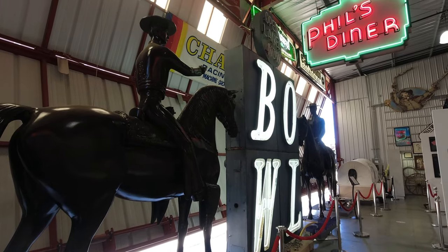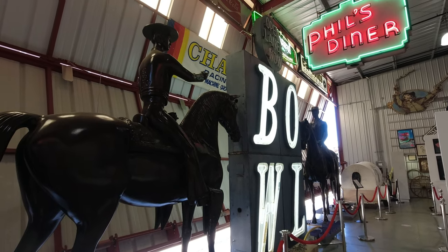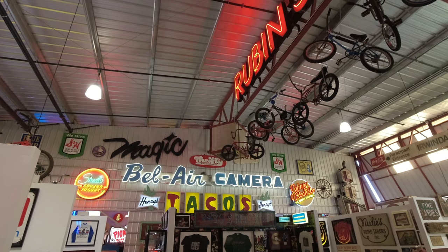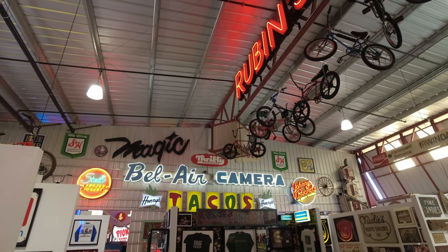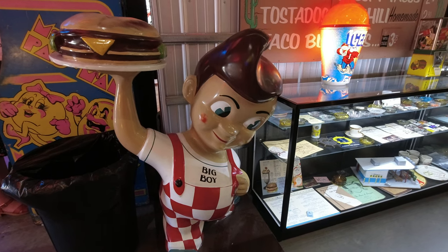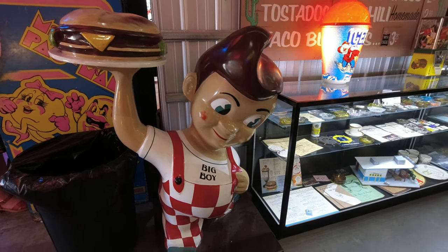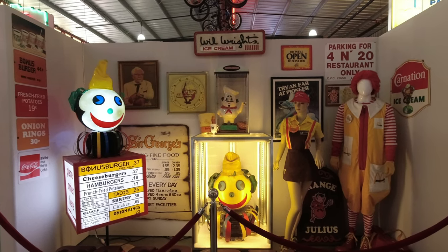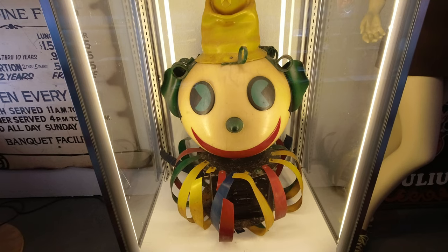While most of the largest signs are in that large room, there is signage throughout the museum. You are constantly having to look from ceiling to floor the entire time you're walking around. There was a cool exhibit on restaurant chains throughout Southern California, which of course included the Big Boy from Bob's Big Boy and Jack from Jack in the Box — it even featured one of the original Jack heads.